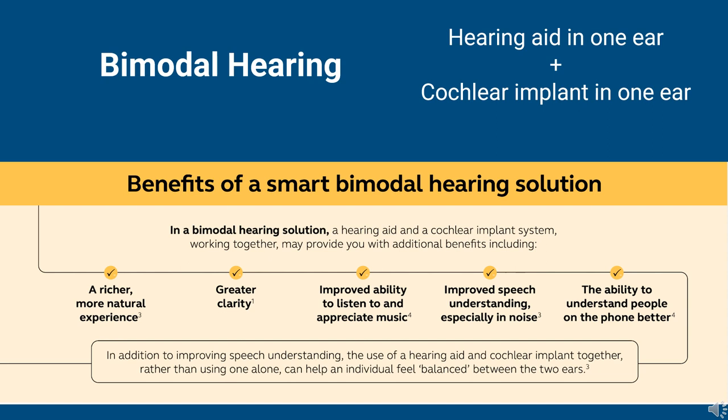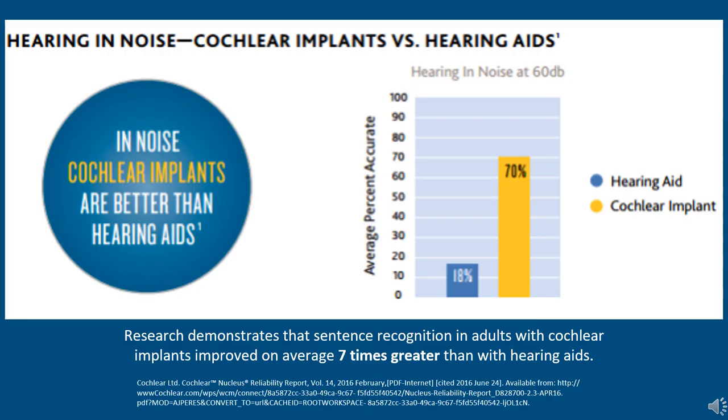There are great benefits to bimodal hearing: more natural sound, greater clarity, music appreciation, and overall improved balance. Some patients in the adult population do go on to get two cochlear implants, which would involve two cochlear implant candidacy evaluations. It is also proven that in noise, cochlear implant recipients perform better than pure hearing aid patients — 18% sentence recognition for hearing aid patients compared to 70% for adult cochlear implant recipients. That's a seven times greater improvement hearing sentences in noise.